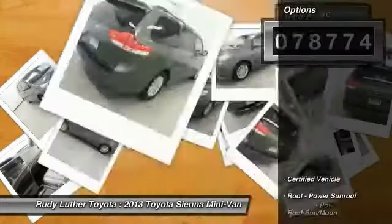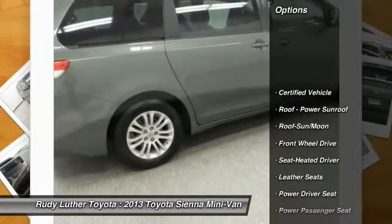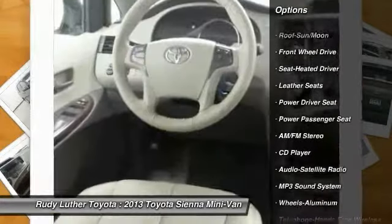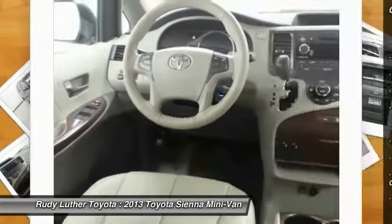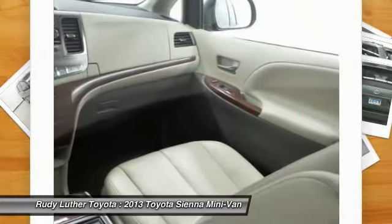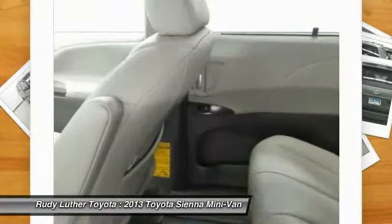Here are some of this vehicle's great options: anti-lock braking system, power passenger seat, quad seating, traction control, Bluetooth wireless data link for hands-free phone, moonroof, air conditioning, HomeLink garage door opener, power steering, and cruise control.